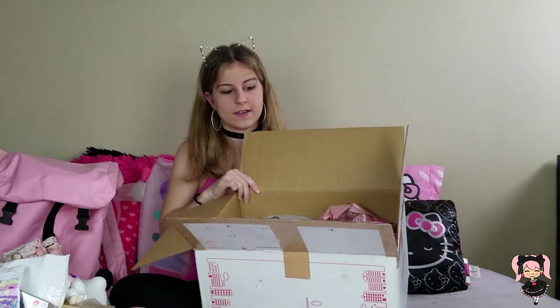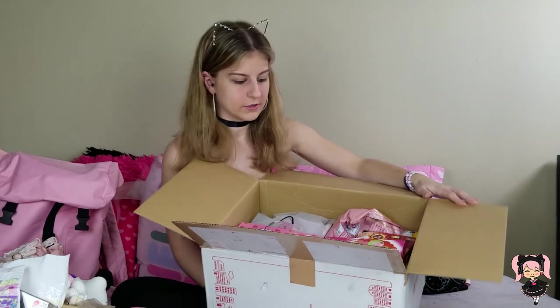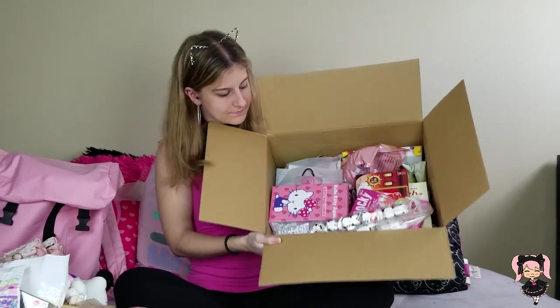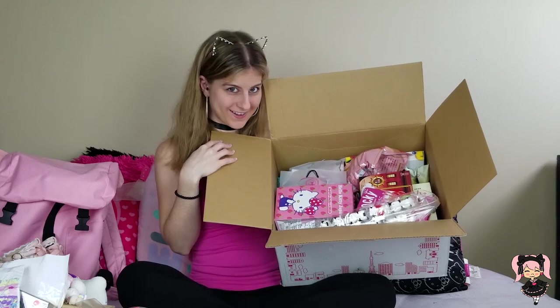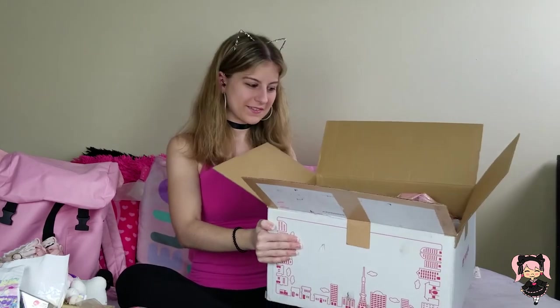I'm going to try to give you guys a good idea of this box being filled to the gills. This is $80 shipping — not going to lie to you guys. I spent $80 to ship all this food to myself.